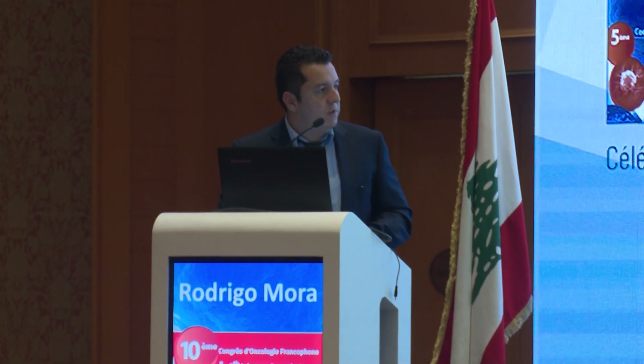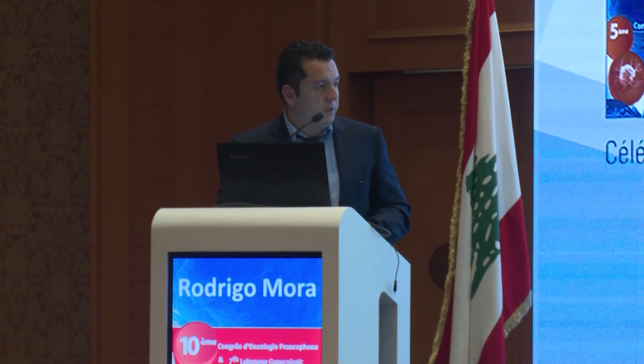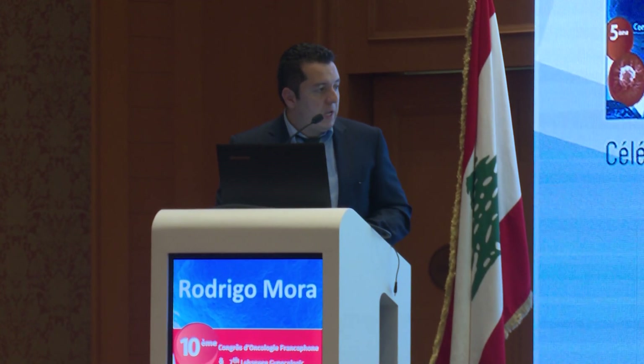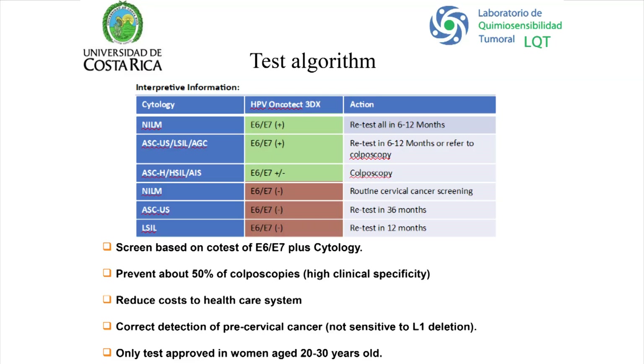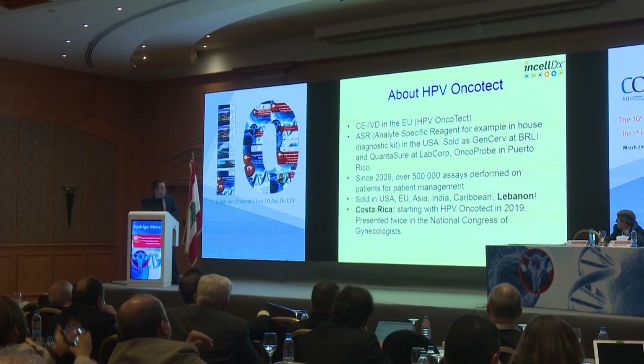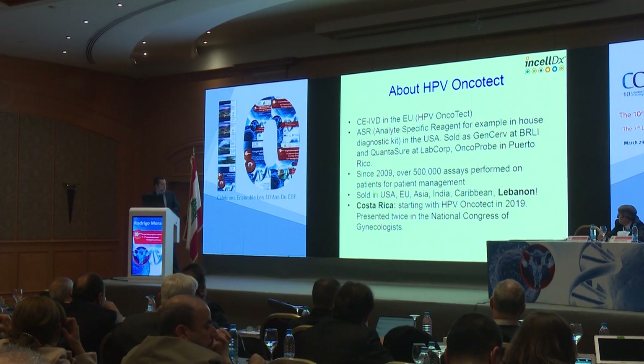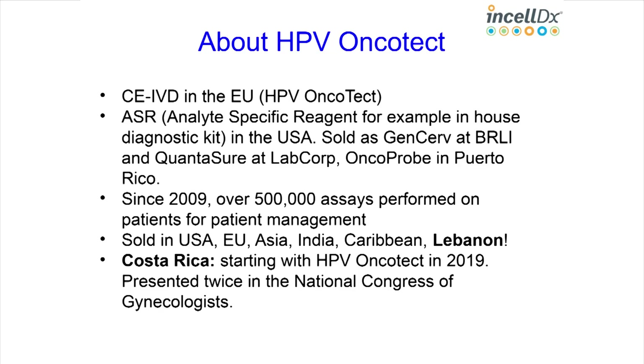The proposed algorithm combines E6/E7 mRNA with cytology. If a woman has certain cytological findings plus E6/E7 overexpression, she goes to colposcopy. If the result is negative, she can retest in one year instead — potentially preventing about 50% of colposcopies and reducing costs. This is the correct detection of pre-cervical cancer because it is not sensitive to L1 deletion. It's the only test approved in women aged 20 to 30, and has CE mark in the EU, with nearly half a million assays performed worldwide.